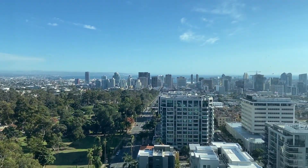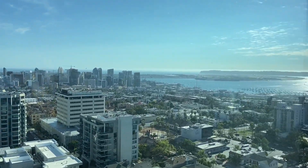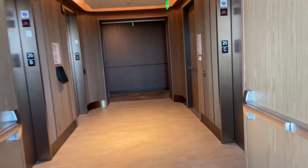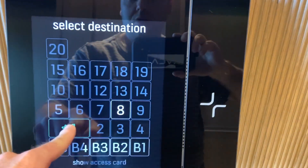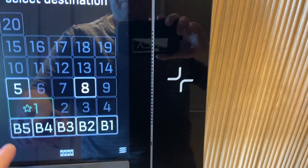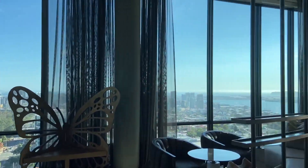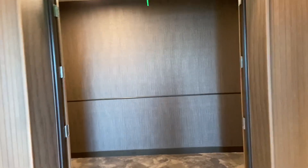We are here at 525 Olive in beautiful Balboa Park, San Diego, California — a brand new apartment building that just opened up. Look at those bay views, wow! Let's go ahead and start with a ride on the Kone Polaris elevators. I wanted us to go all the way down — actually that's fine, one. Beautiful views up here. This is the lounge area, let's go see what's over here.